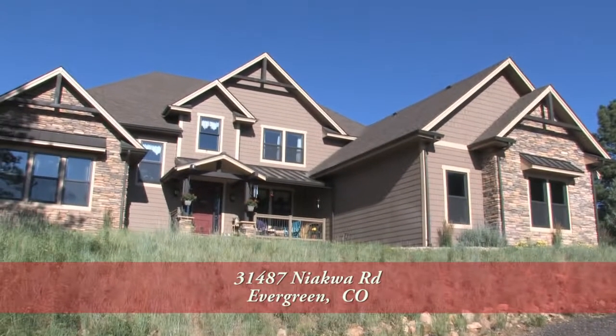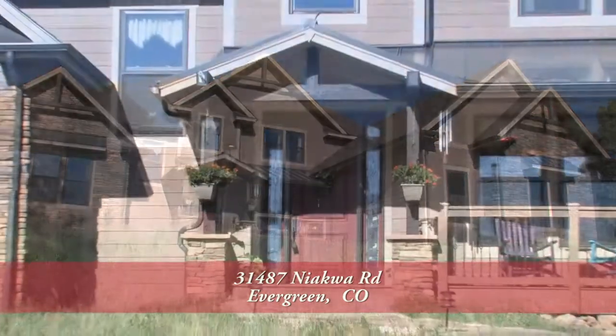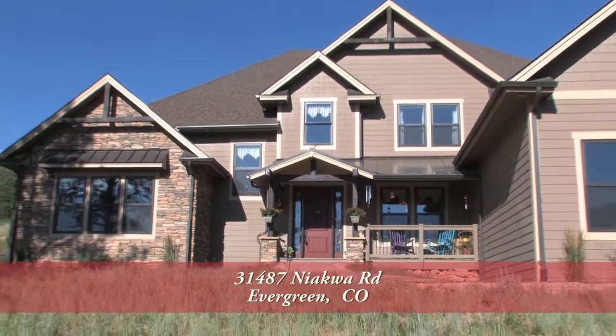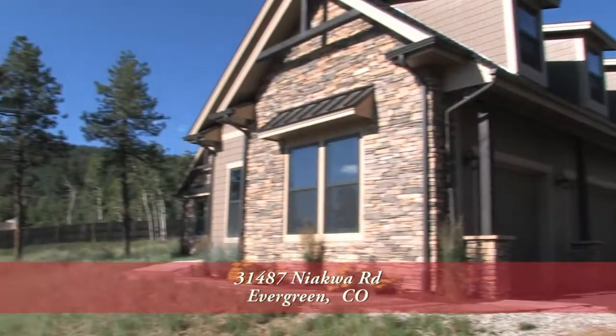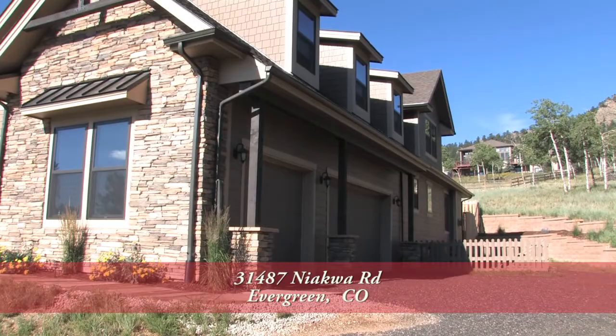There's a lovely home in Evergreen, Colorado, about 20 minutes west of the Denver metro area. This beautiful home sits on 1.27 acres and has three bedrooms and three baths with just over 4,055 finished square feet, over 2,800 unfinished, and an attached three-car oversized garage.